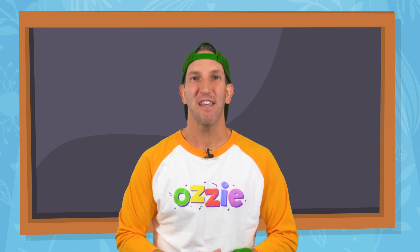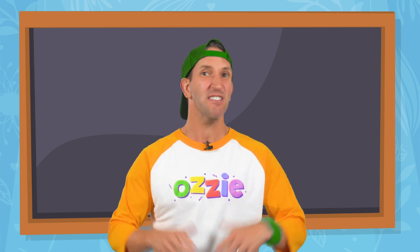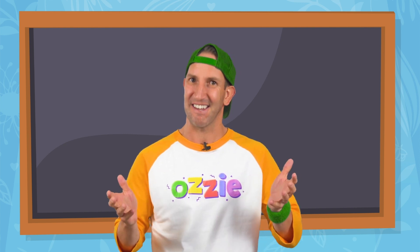G'day kids and grown-ups. If you are loving watching and learning with Aussie, it would be amazing if you could please do me a really big favour and just tell anybody else that you think might enjoy it too. In the meantime, enjoy this brand new episode and as always, stay keen.